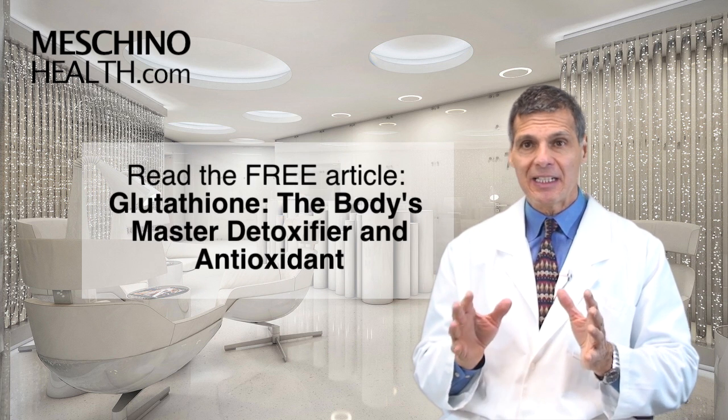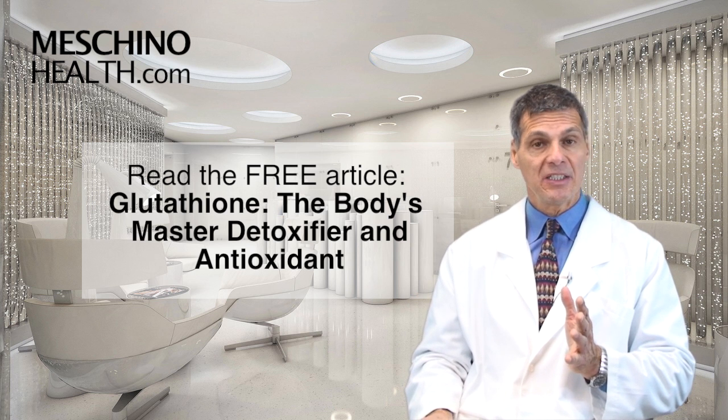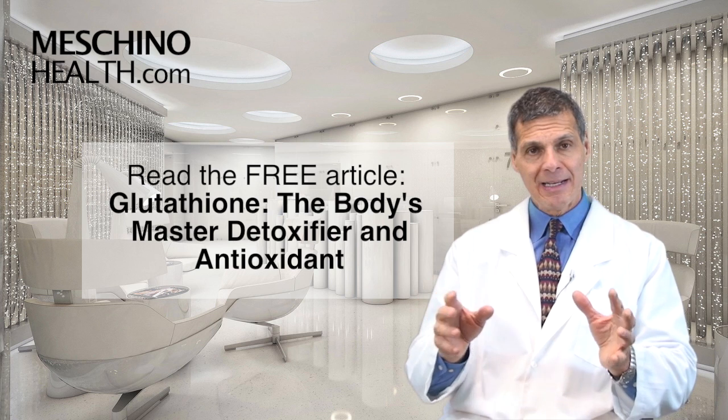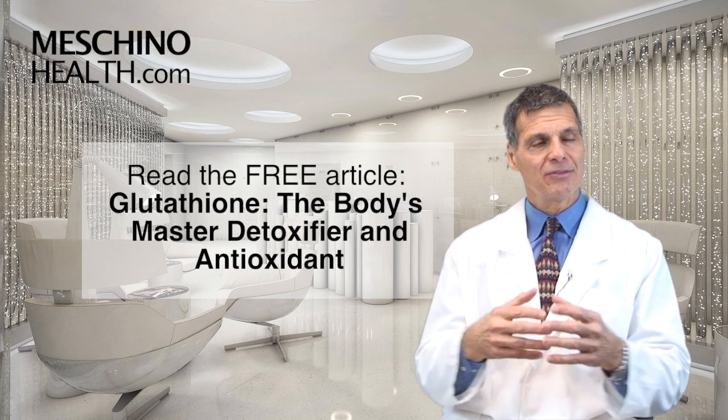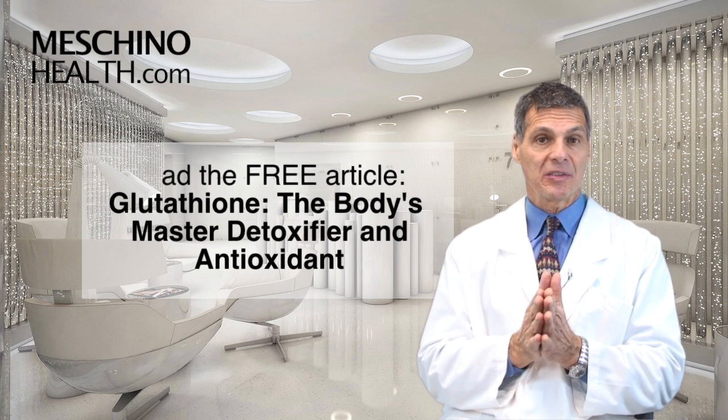I would suggest that you click on the link below and read my articles on the subject of glutathione. You'll see that all the scientific references are there. After you read the articles, you can decide if taking a glutathione-boosting supplement makes sense in your particular case.